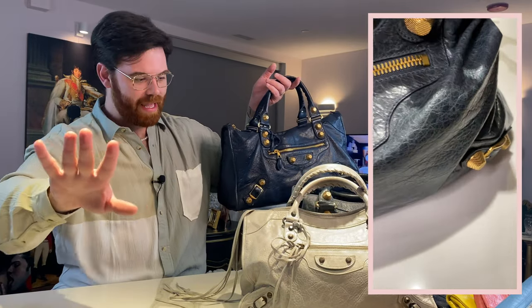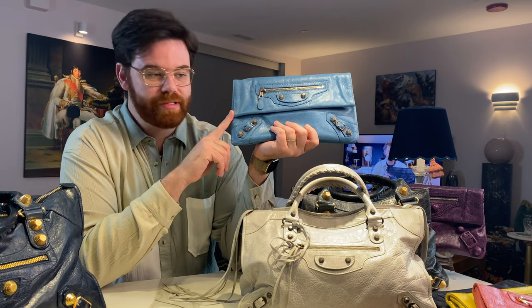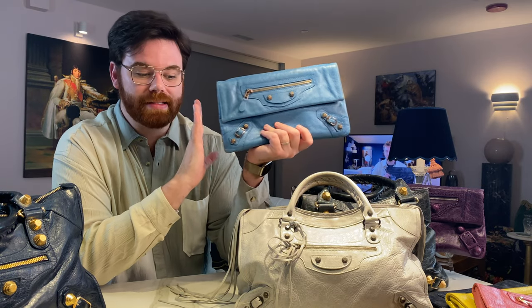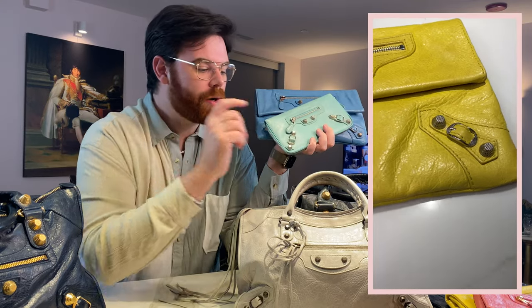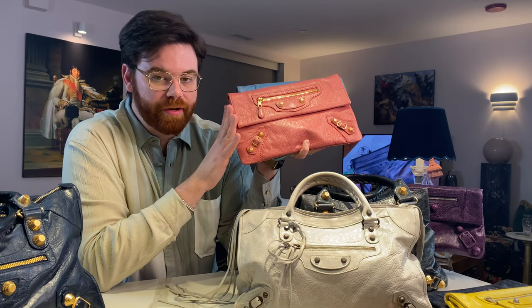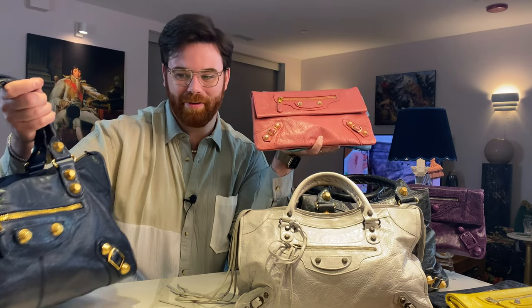Another very common hardware in my collection is giant 12, which simply denotes that it's smaller than giant 21. This came in two sizes — slightly larger on bigger bags like the city or work, and smaller on clutches and wallets. It could come in rose gold, as on my blue tropical clutch; silver, as on my compagnon wallet; or bright gold, as on my rose bonbon clutch. This hardware stayed around a bit longer than giant 21, probably running until the end of the city bag collections.